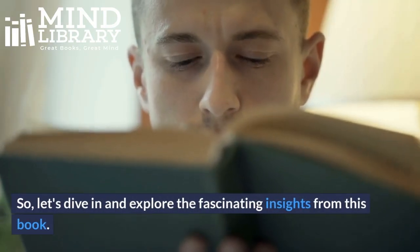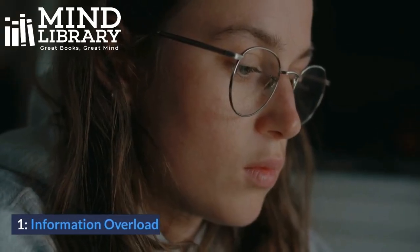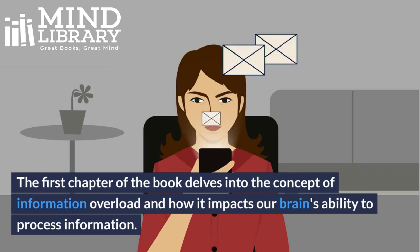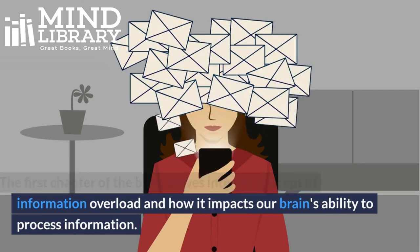Let's dive in and explore the fascinating insights from this book. 1. Information Overload. The first chapter of the book delves into the concept of information overload and how it impacts our brain's ability to process information.